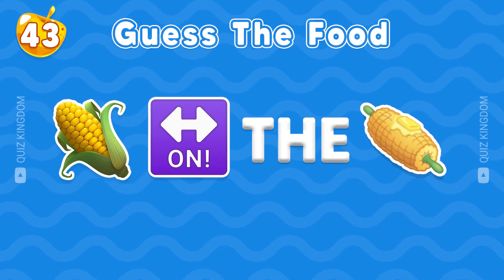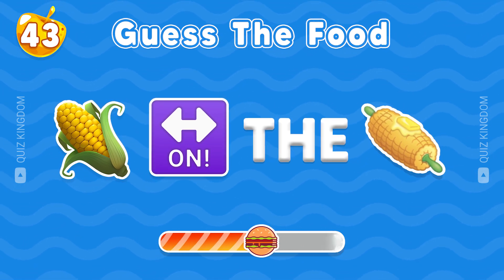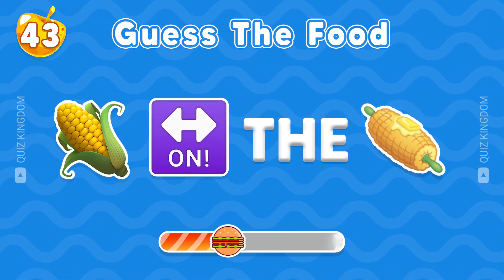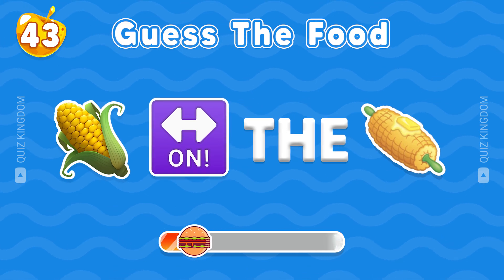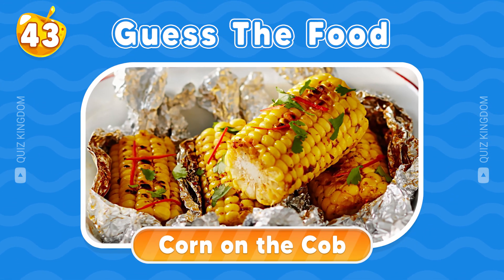Do you know the name of this food? That's very fantastic. The answer is Corn on the Cob.